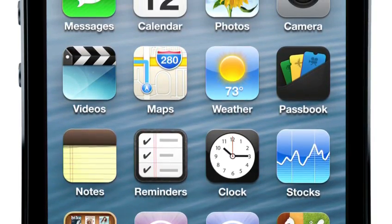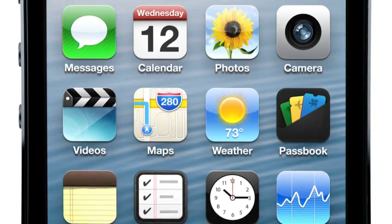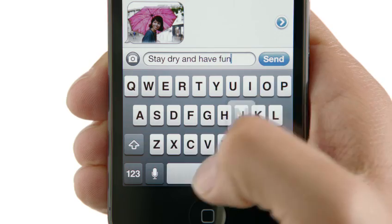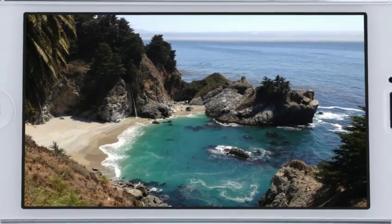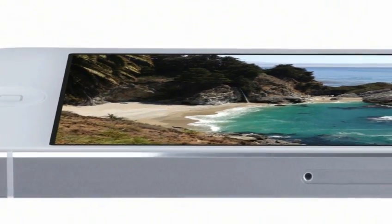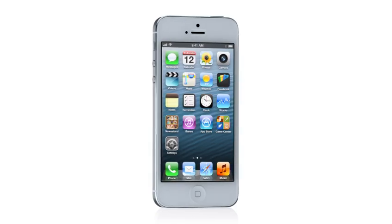By making the screen taller but not wider, you can see more of your content but still comfortably use it with one hand. And yet, even with the larger display, iPhone 5 is the thinnest, lightest iPhone we've ever built.